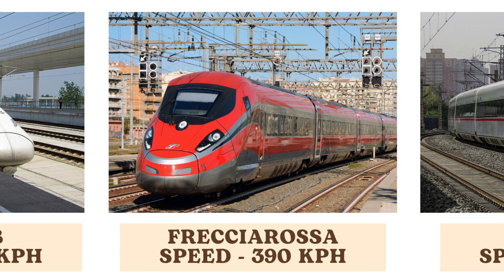The Frecciarossa, an Italian high-speed train, reaches speeds of 390 kilometers per hour. It is renowned for its comfort and efficiency, offering rapid connections between major Italian cities.